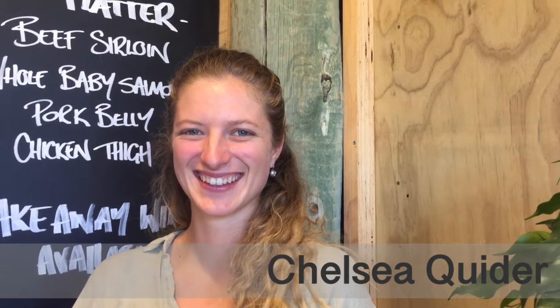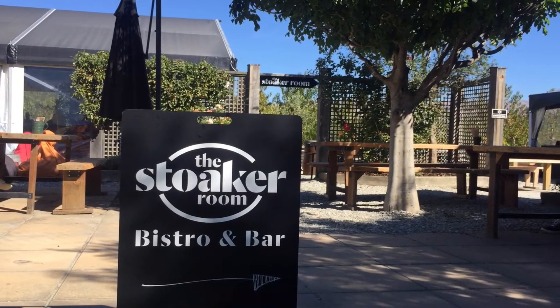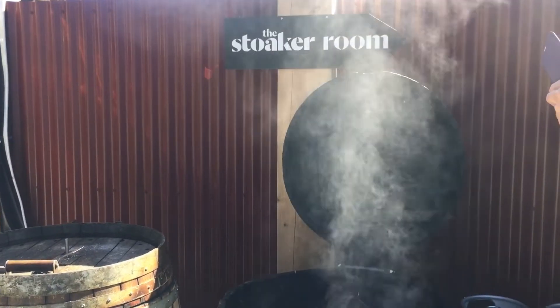Hi, my name is Chelsea Quider. I am the restaurant and kitchen manager at the Stoker Room. We kind of came up with the name based around our stokers, which is our wine barrel barbecues.